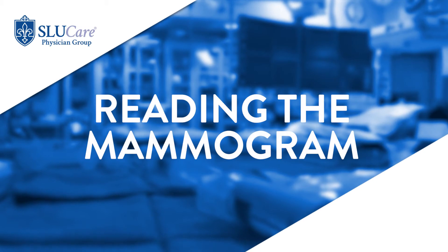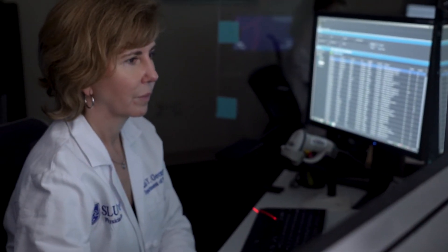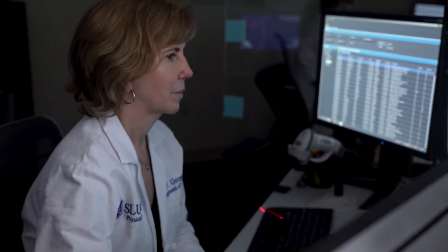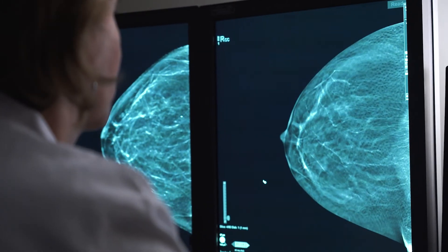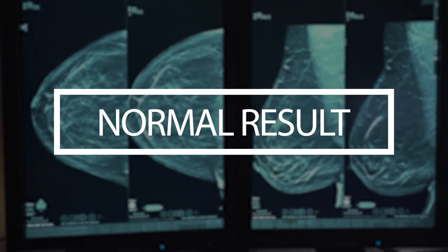Once the mammogram is performed, it's read by the breast imaging expert radiologist. The exam results are usually available within 24 hours. The patient can get results on MyChart. In addition, we mail a letter to every woman with her results within 30 days of her mammogram being performed, and her referring physician also receives a report. If the mammogram is normal — and with screening mammograms about 90% of mammograms are normal — the woman will receive a letter saying everything is normal and she can return to screening in one year.